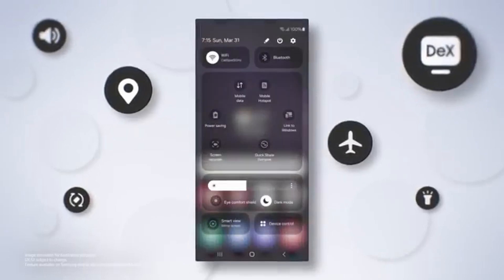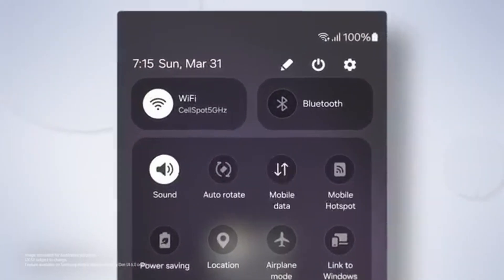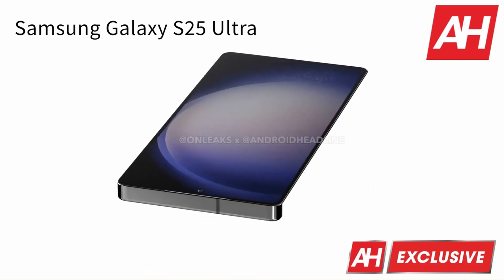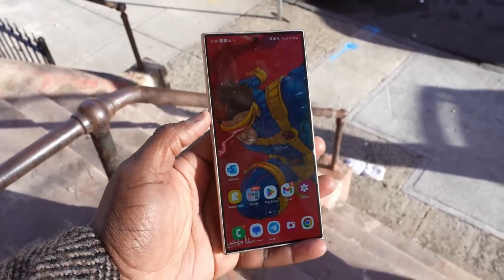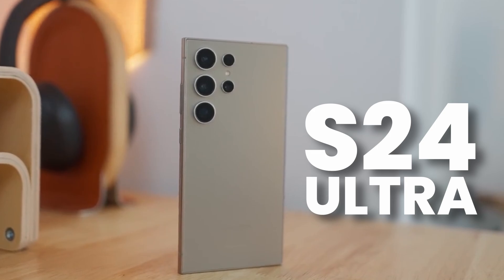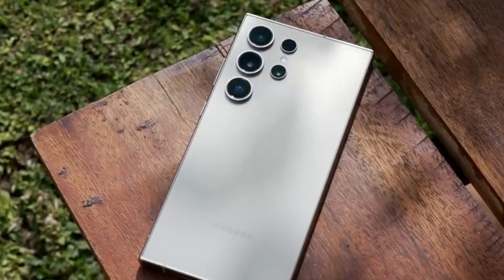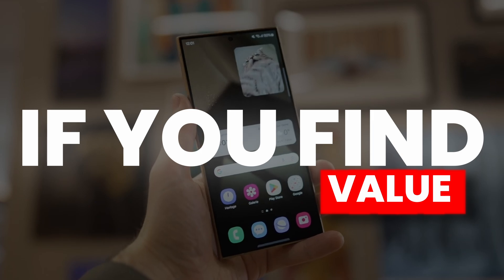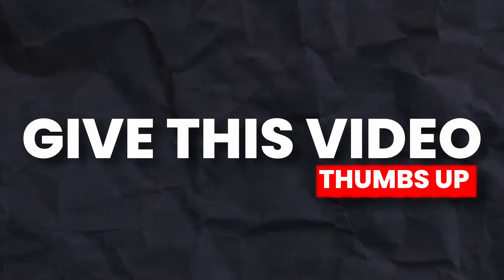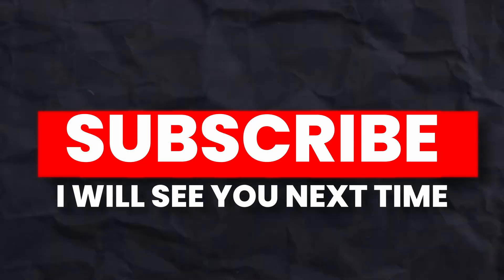Next year is an all-rounder for Samsung. The Galaxy S25 Ultra is getting a redesign with rounded corners. And if you want sharp corners, then you have no other option but to go with the Galaxy S24 Ultra at a discounted price. On this note, if you find value from this video, give it a thumbs up and subscribe to the channel. I'll see you next time.